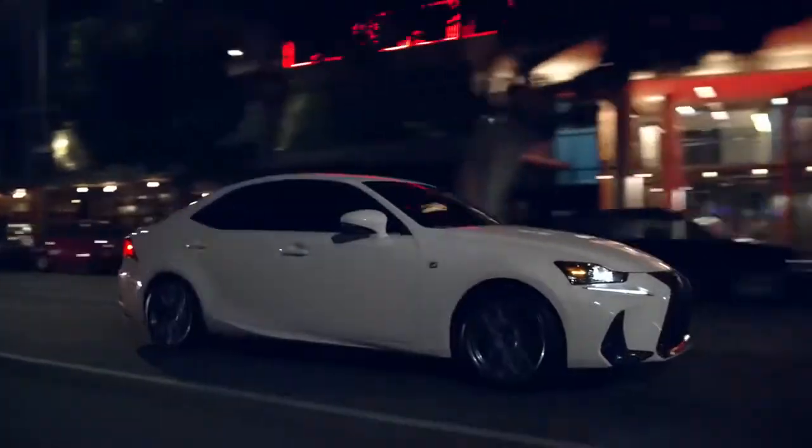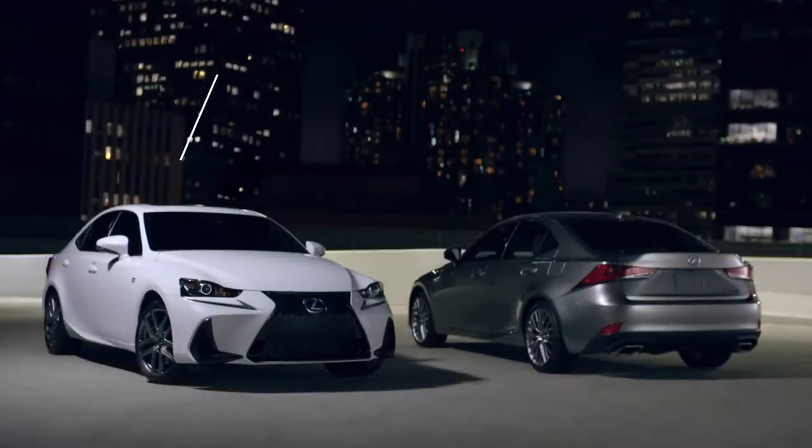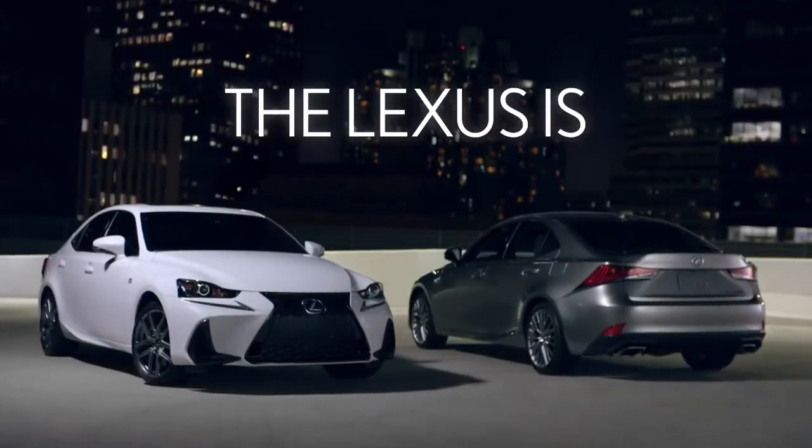The perfect synthesis of bold style, stunning innovation, and heart-pounding performance. Visit Lexus.ca or your nearest dealer to book a test drive and experience the IS for yourself.